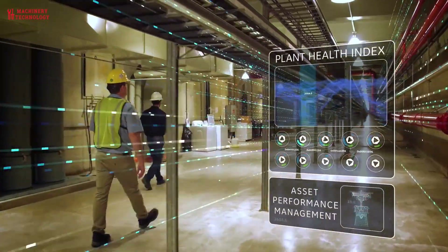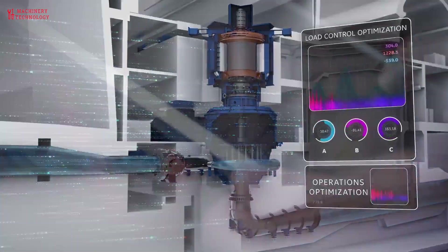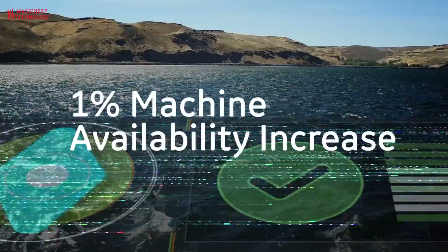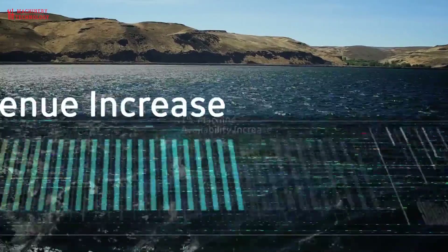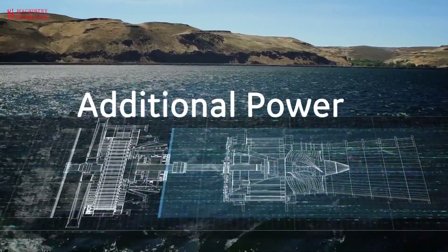One of the key benefits of digitalization is that it can help to improve the reliability of hydroelectric power plants. By collecting and analyzing data in real time, plant operators can quickly identify and diagnose problems, reducing downtime and increasing efficiency.